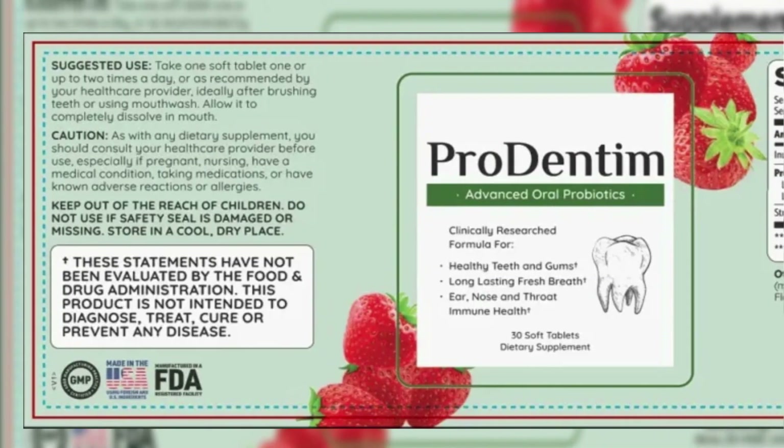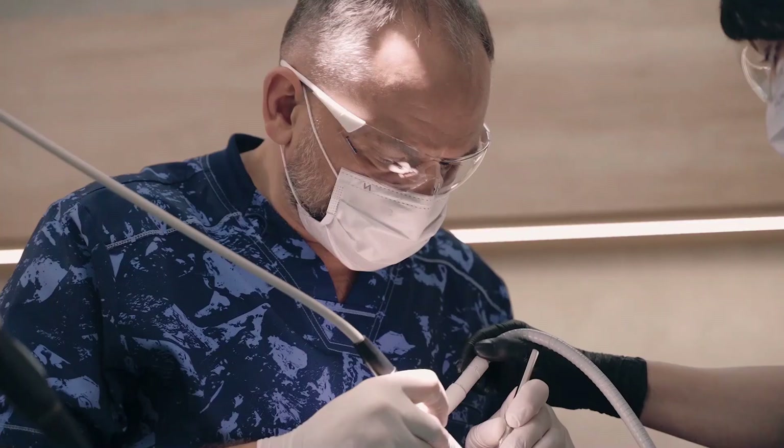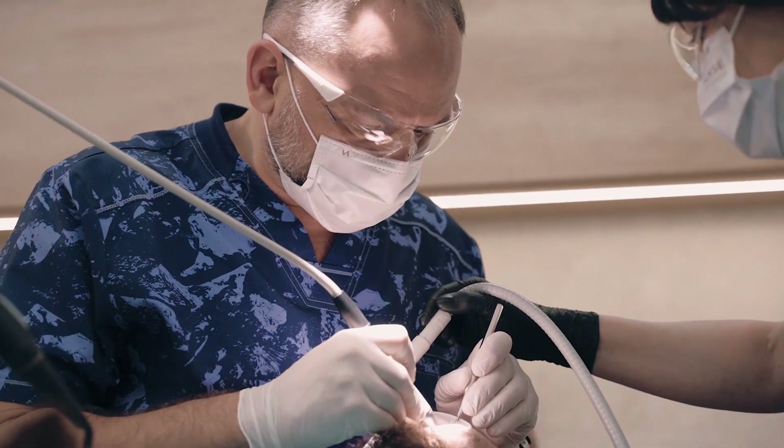It is a super powerful formulation of lactobacillus and bifidobacterium strains. Formulated by scientists, experts, and dentists, Prodendum works like a charm on anyone.